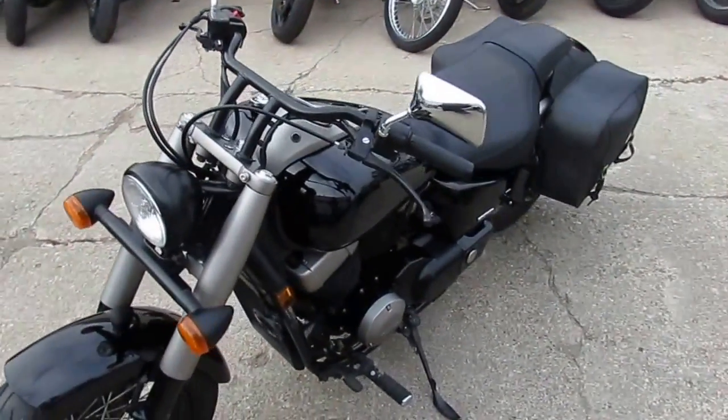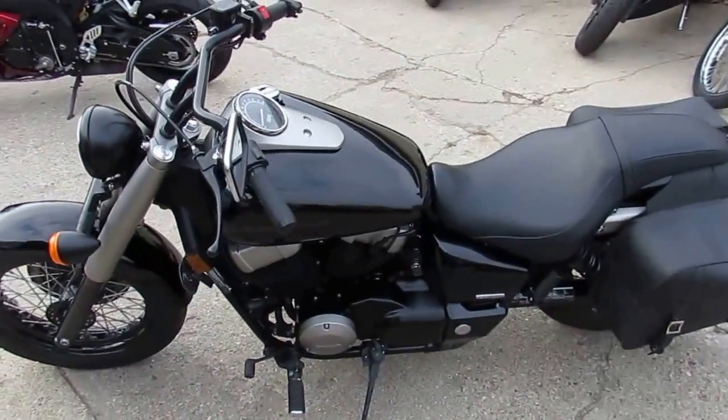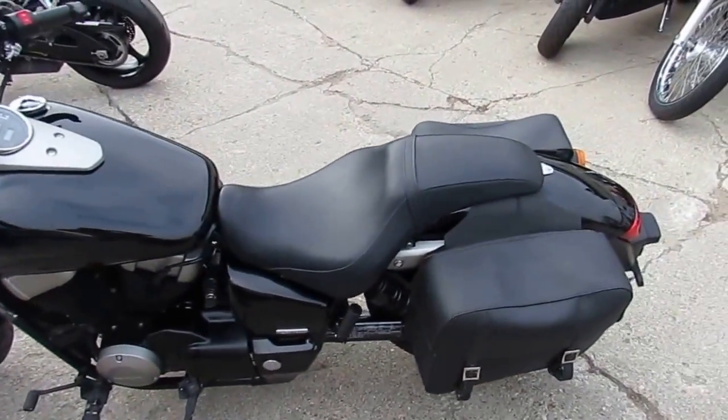Nice clean bike, includes saddlebags, advanced Heinz exhaust, adjustment service at an authorized Honda dealership, fluids changed, and ready for the open road.